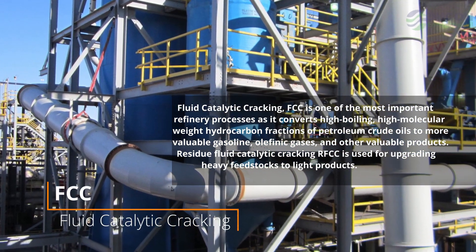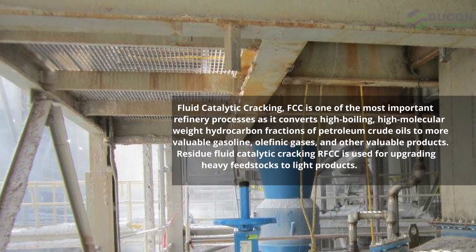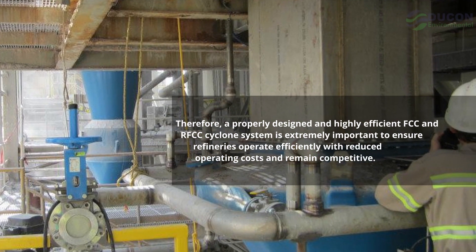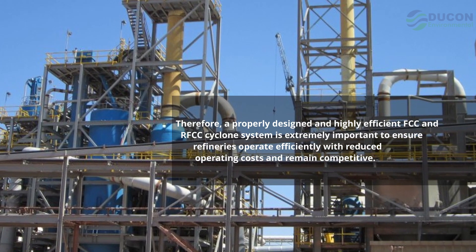Residue Fluid Catalytic Cracking (RFCC) is used for upgrading heavy feedstocks to light products. Therefore, a properly designed and highly efficient FCC and RFCC cyclone system is extremely important to ensure refineries operate efficiently with reduced operating costs and remain competitive.